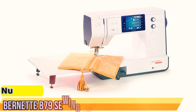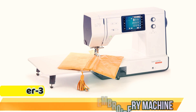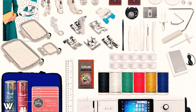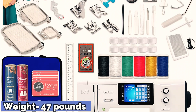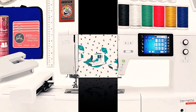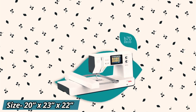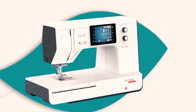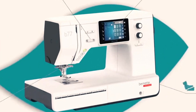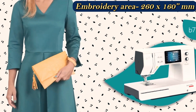Number 3: Burnett B79 Sewing and Embroidery Machine. The Burnett B79 is our next best model on the list. Its multiple advanced features, ease of use, and excellent performance make it one of the best embroidery machines for small businesses. The B79 features a large embroidery area of 260x160mm, along with 208 built-in embroidery designs and 500 stitch patterns, so you'll never run short of new designs whenever your clients ask for something unique.